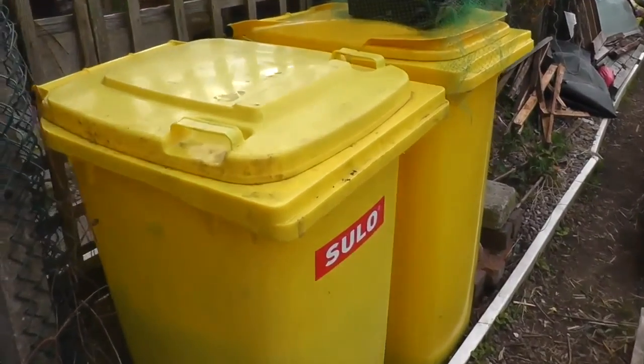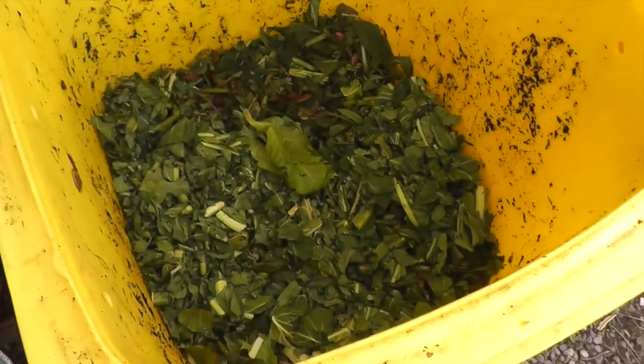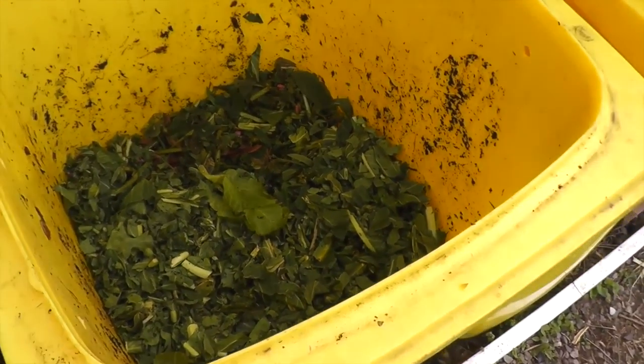That's my first of the compost bins which is in action. As you can see everything seems to be rotting down nicely. I've put some air holes around the top to get a bit of air flow in as well.